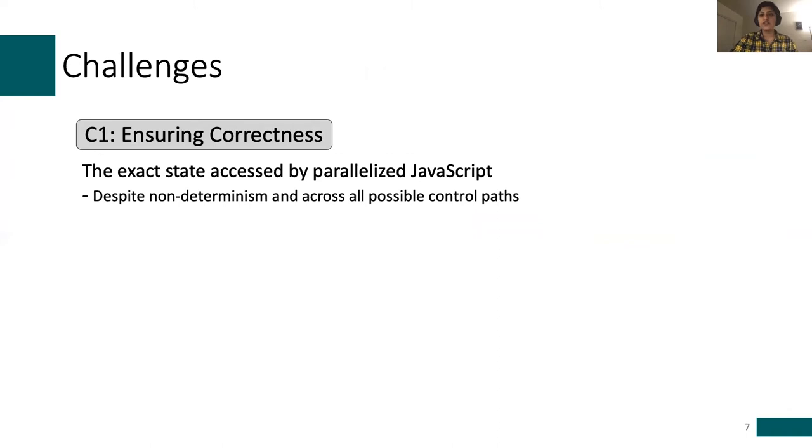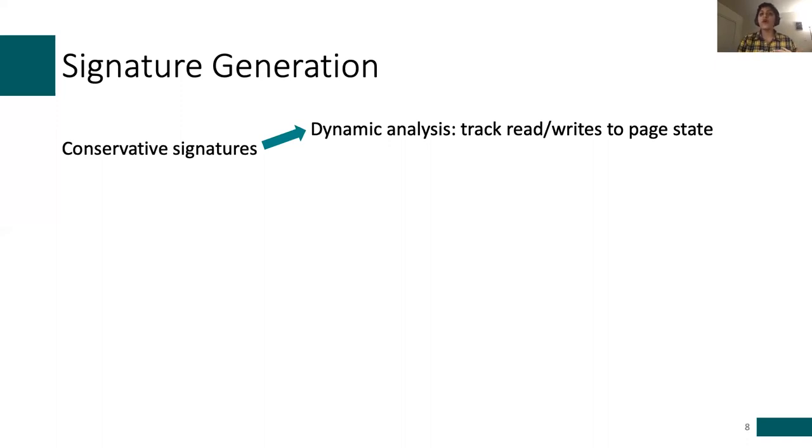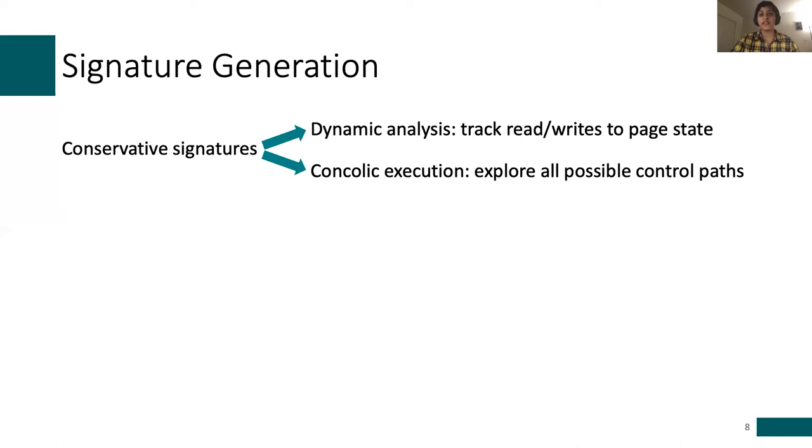To safely parallelize JavaScript execution, we need to make sure that the original page content and behavior is preserved — meaning we should not violate state dependencies while offloading JavaScript execution, even though there are multiple control flow paths and the page could exhibit non-determinism. Our solution is to use conservative signatures for each function that list all possible states accessed by that function. To generate a conservative signature for every function, we combine two techniques: dynamic analysis, which helps us understand what state is accessed for a given page load, and concolic execution — a variant of symbolic execution — which enables us to explore all possible control paths a program could take.